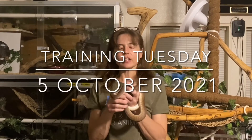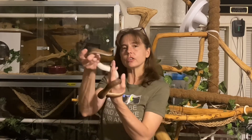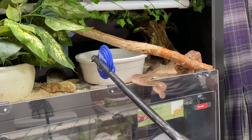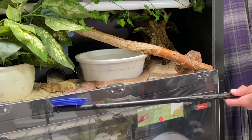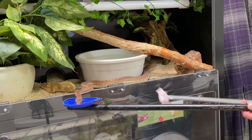Last week in the Training Tuesday video you saw our Children's Python Steuben demonstrate how target training can be used to communicate meal time. Classical conditioning, a very basic form of associative learning, has taught Steuben that the target signals food will follow, and he automatically reacts by getting into what snake keepers commonly call food mode.